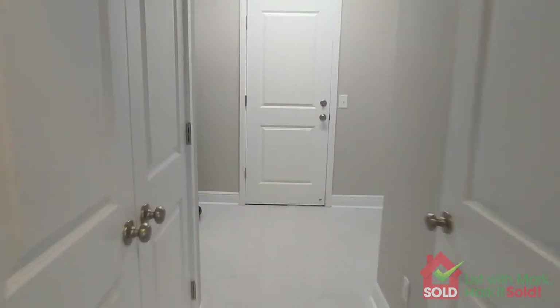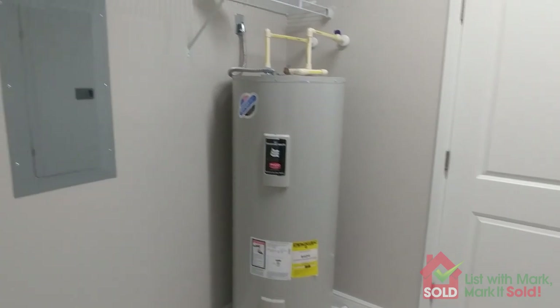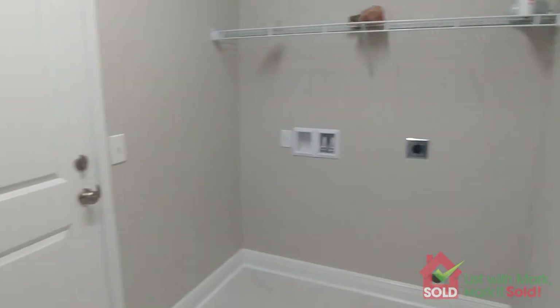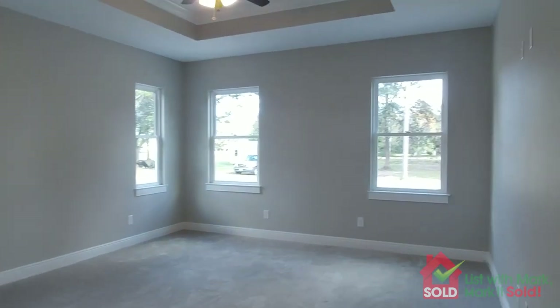Let's take a quick look first at the laundry room. That door goes out to the garage. We've got some shelving space here, and plenty of space for washer and dryer, plus some more shelving.